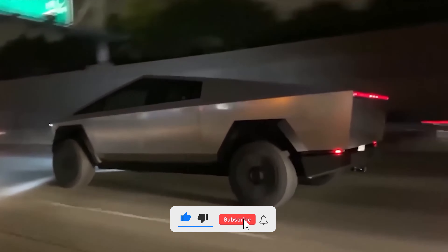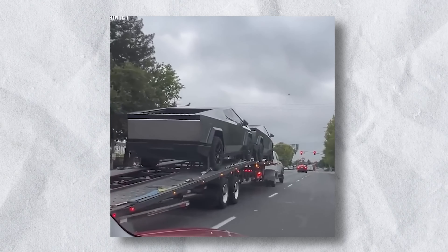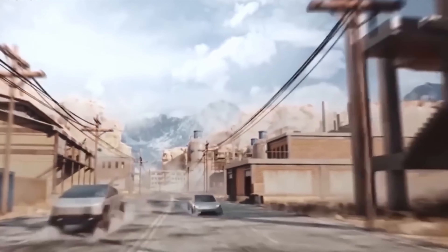Amidst delays, the delivery timeline has been a roller coaster. Can Tesla overcome the challenges and revolutionize the traditional pickup market?